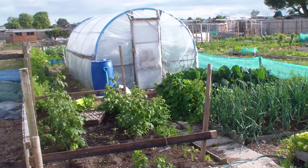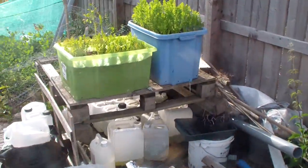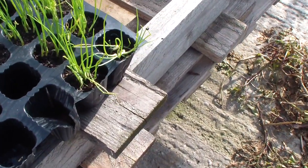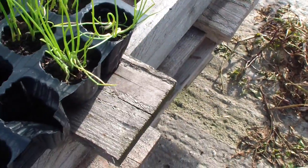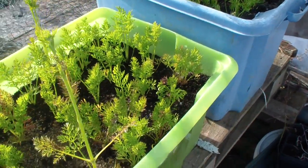Hi everyone, it's Greg again down the allotment, 29th of June, week 11. I haven't been down much this weekend - well, it's the first time I've come down actually. So those spring onions need to go in, carrots this one.